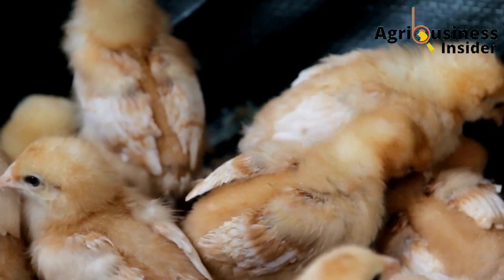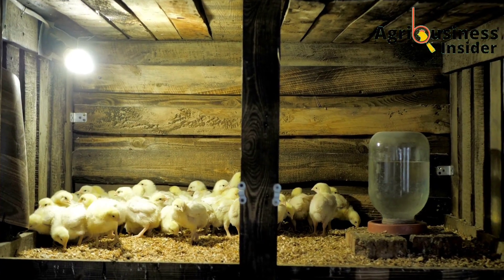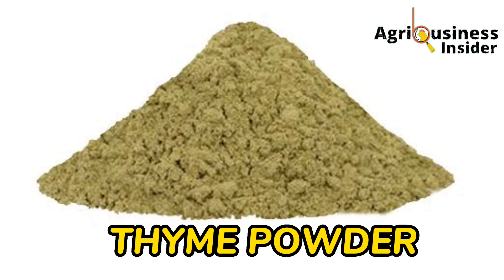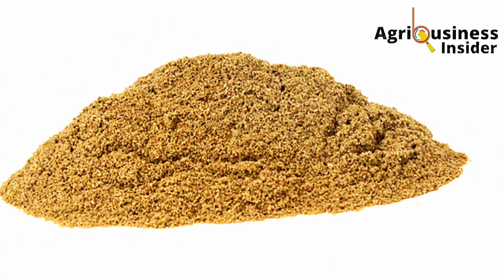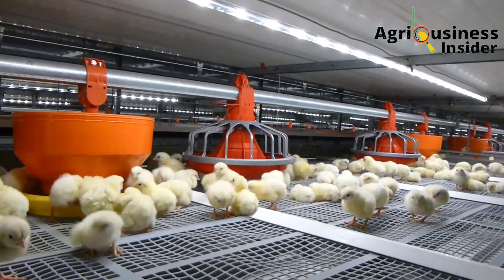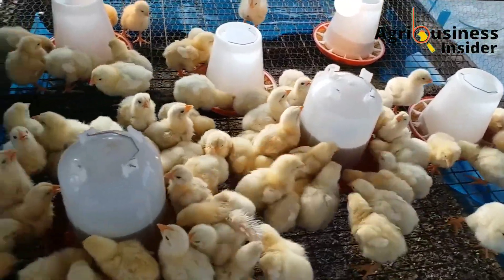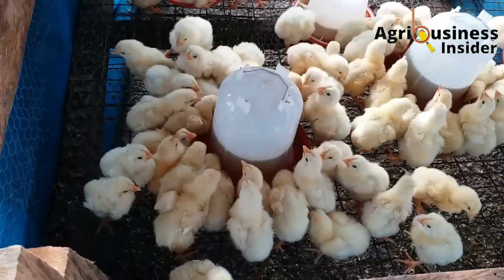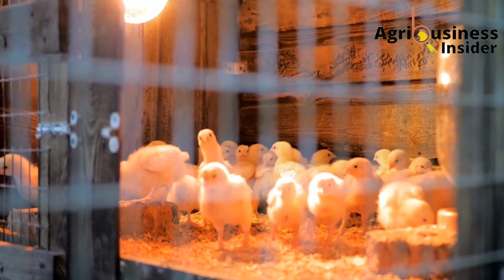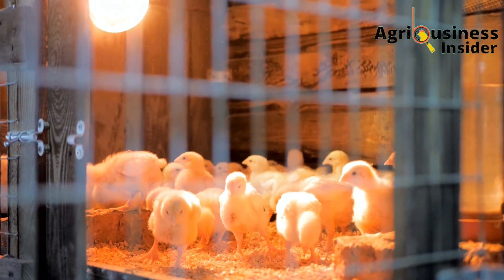The second organic treatment is thyme powder. Thyme powder contains a compound called thymol, which is also found in oregano essential oil and is very effective against Salmonella pullorum. Adding one teaspoon of thyme powder per liter of the chicken's drinking water is a good cure to eliminate bacillary white diarrhea from affected chicks.